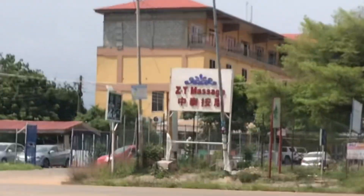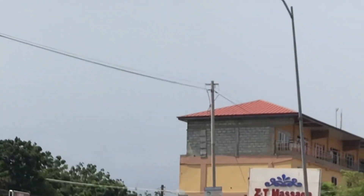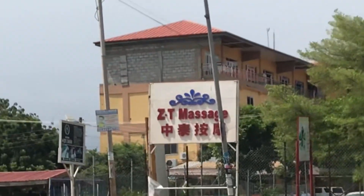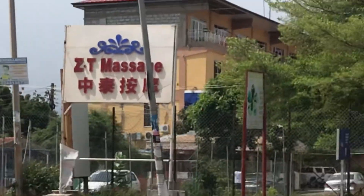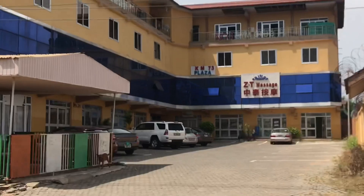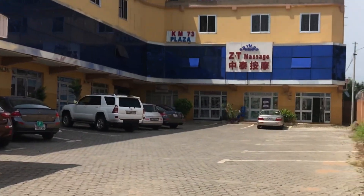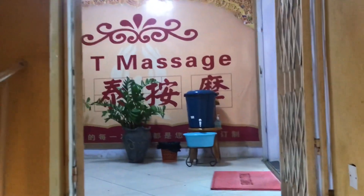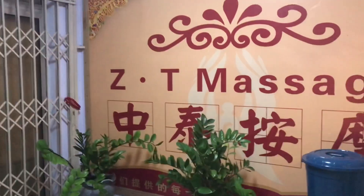I saw a signboard that attracted me and I want to check out the place to find out what they do there. It's a massage place and I know the massage people — I'm going to bring you some gossip! Zhongtai Anmo is the name of the place; 'anmo' means massage. Huanyin ni lai dao Zhongtai — welcome to Zhongtai massage. Let's get into the place and see how it goes.